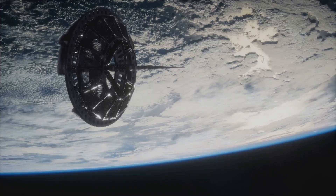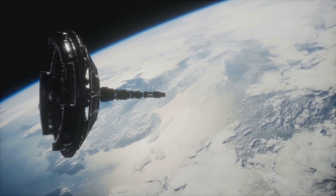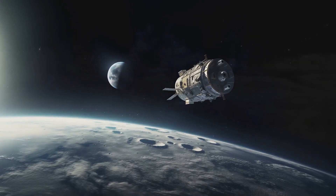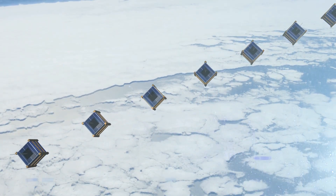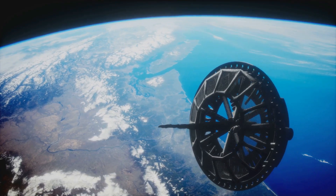We live in a remarkable age. Thousands of satellites orbit our planet — they are our eyes in the sky. These satellites help us understand Earth and communicate with each other. They come in different shapes and sizes, and orbit at different altitudes. There are three main regions where satellites operate: low Earth orbit, medium Earth orbit, and geostationary orbit. Each orbit has its own advantages and disadvantages.